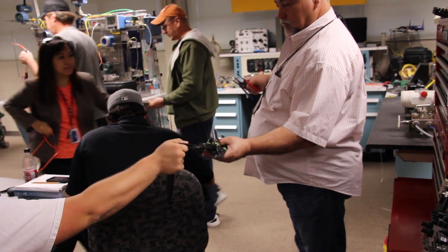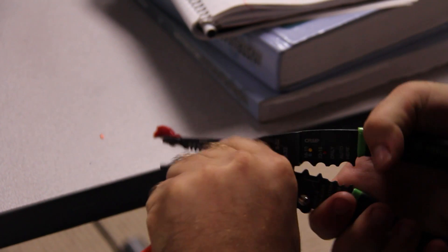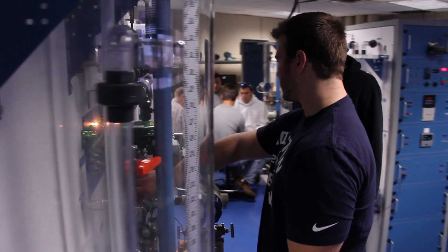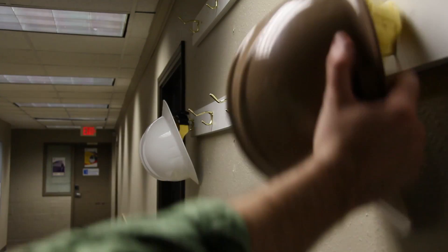Our business is not going to slow down on changing technology — it's not going to happen. Any plant being built today is being built with fieldbus. They come to Lee College because they know we're putting out quality students that can fill the needs they have. It is the way of the future.